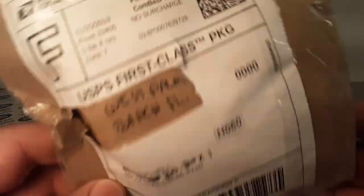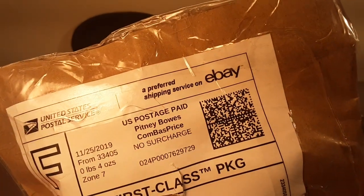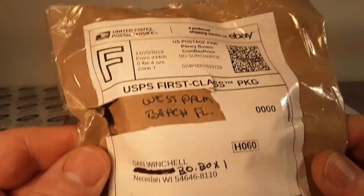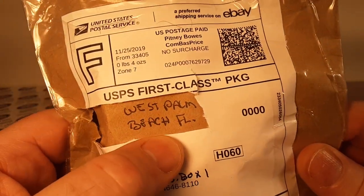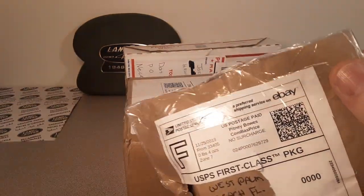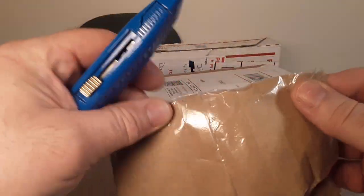I don't even remember what I got, but this one is an eBay purchase — big F for that. West Palm Beach, Florida, this one came from. Let's get this little one out of the way.